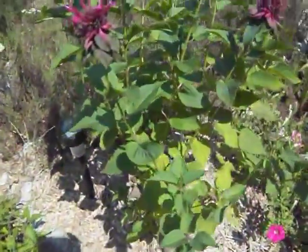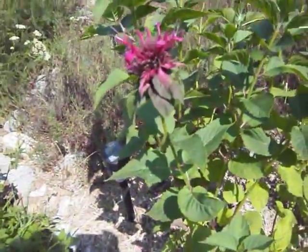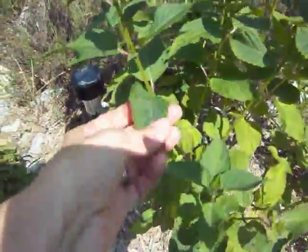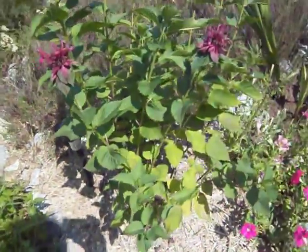This bee balm I wanted to show you because it has a beautiful red flower, though they are not as beautiful right now. They have these lovely big leaves, so this is a good bee balm to make your tea out of because it's easy to pick. And it has a wonderful flavor, too.